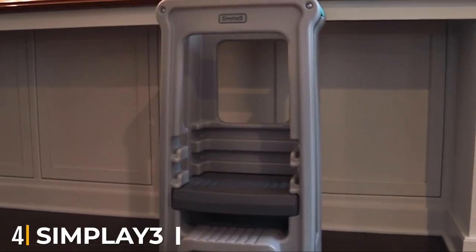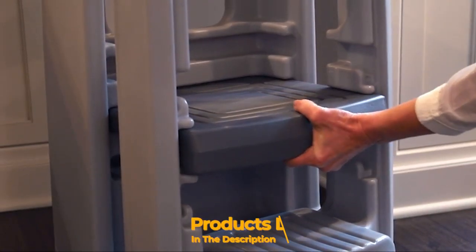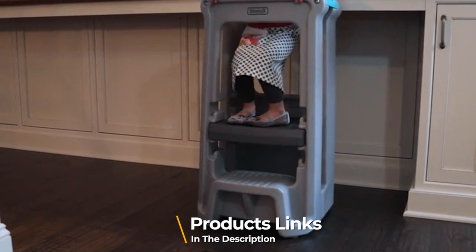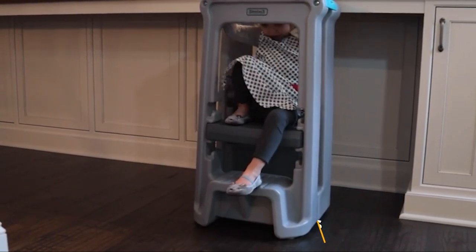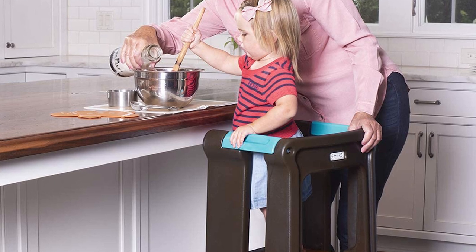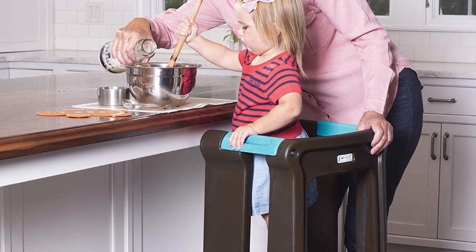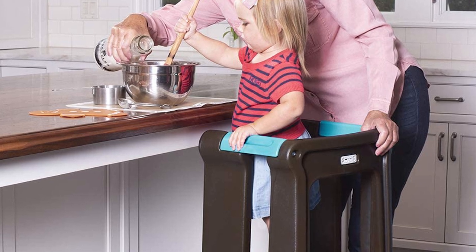Next at number 4, we have the Simply 3 Toddler Tower Children's Step Stool. The manufacturer designed this kitchen helper with safety in mind — it has rounded edges and rubber anti-slip feet. The entire body is made from plastic materials, which are easy to sanitize and clean. This plastic stool is also lightweight, with a compact size that can fit in any room.